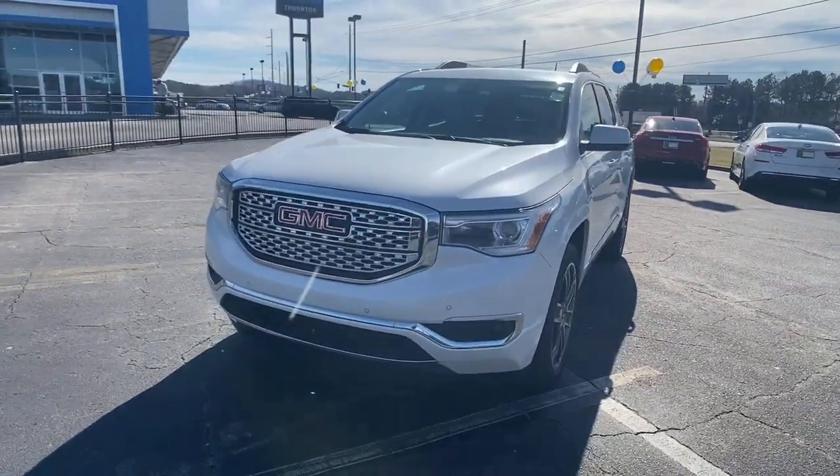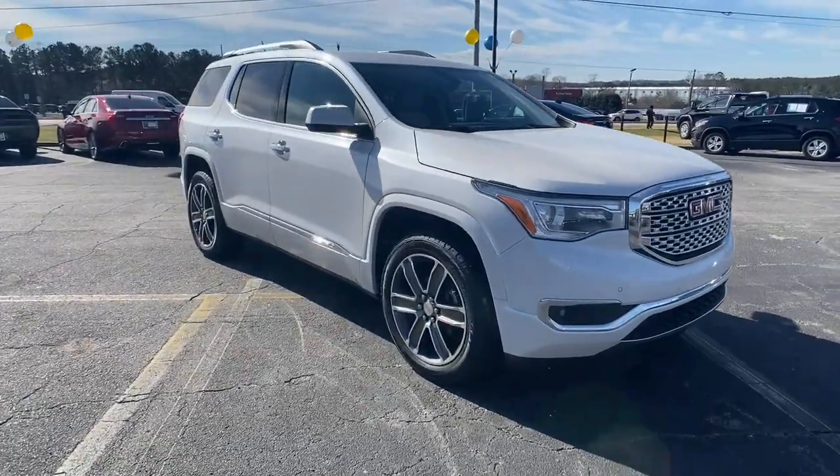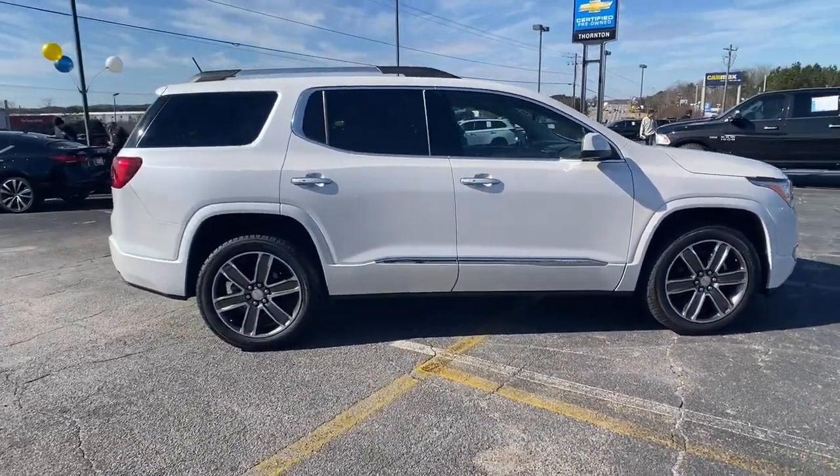Get into a car with value. 2017 GMC Acadia. This vehicle still has fewer than 80,000 miles on the clock, so it won't last long.